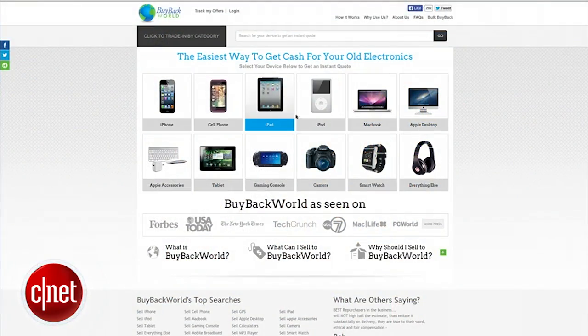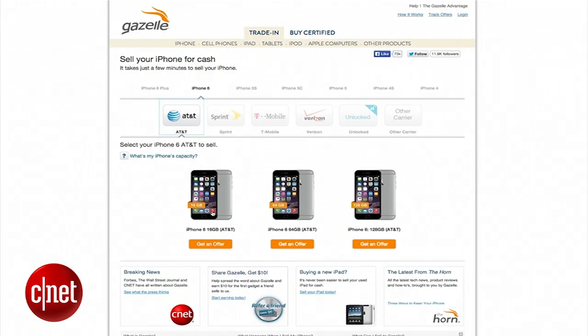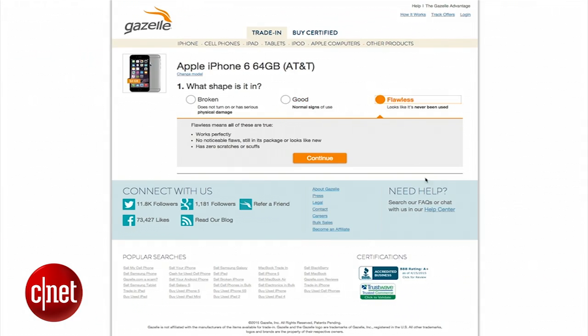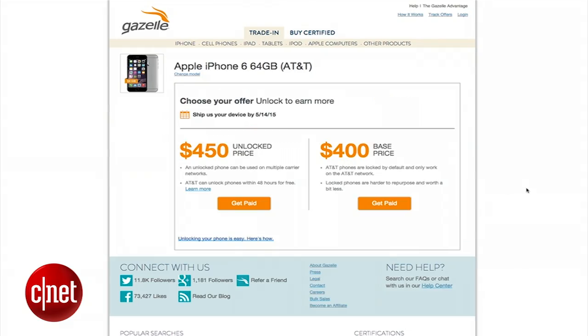BuyBackWorld is a great website that will give you cash for all sorts of electronics, from cell phones to wearable devices to video games. Gazelle is a similar site that specializes in Apple products. Both websites will give you an instant quote for the value of your gadget based on its condition.